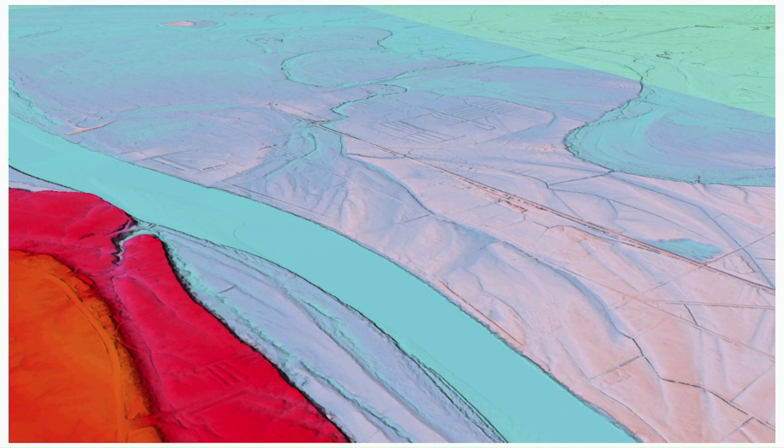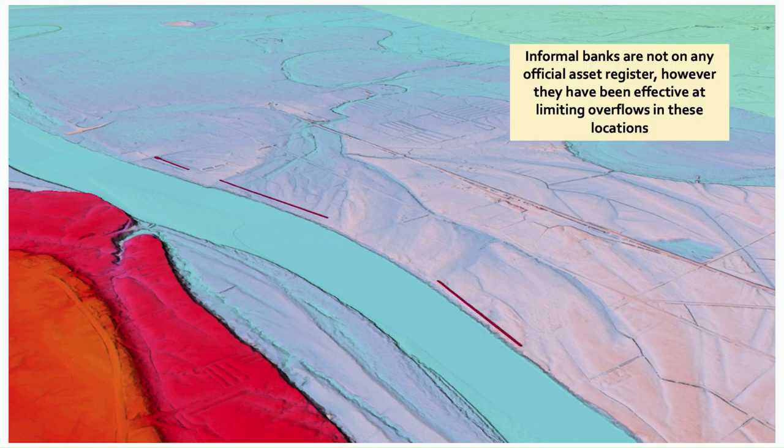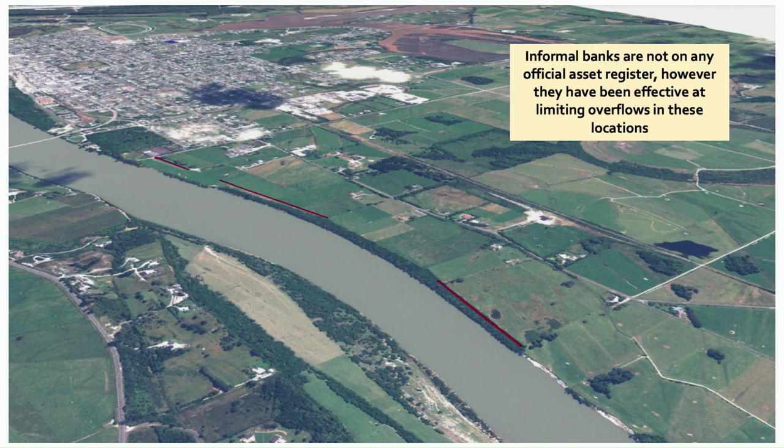The next line of defence is these informal stock banks. You can see a few mounds on the river edge in this hillshade-coloured LIDAR map. These lines highlight where those banks are — it's a little difficult to see to the untrained eye. These banks are quite informal and up until now haven't been on any official asset register. However, it's very well known, especially by locals, that these banks have been quite effective at limiting overflows from the Buller River into town. When we take the highlighted lines off, we can see that the bottom bank is actually completely hidden in vegetation — many people wouldn't know it's there. But when we see the LIDAR data with vegetation removed, you can see the importance of that bank.